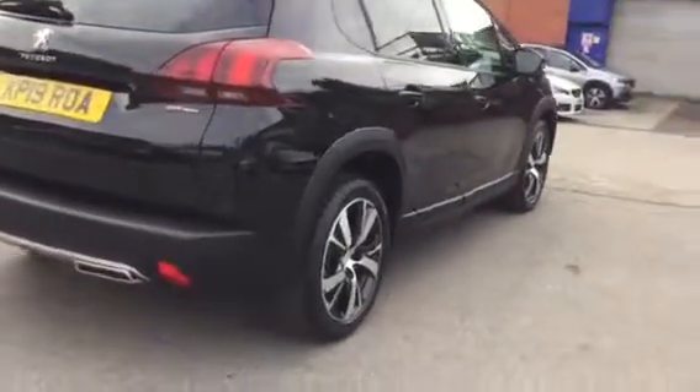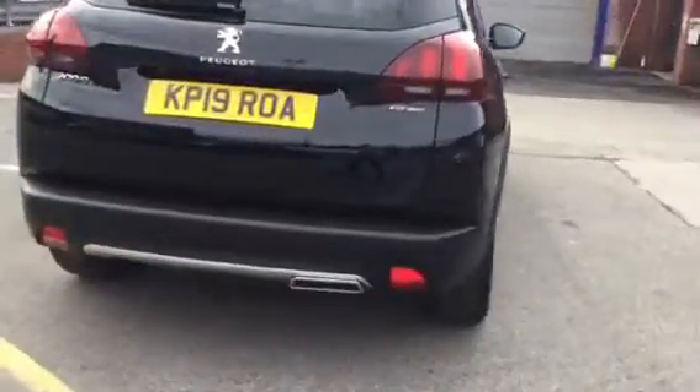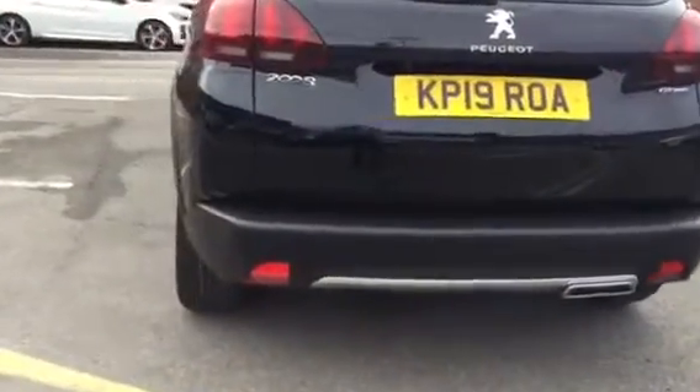Come around the back, you've got your rear parking sensors across the bottom of the bumper.